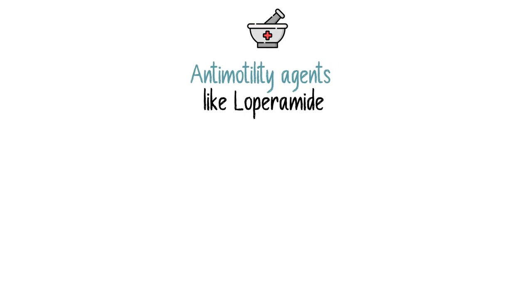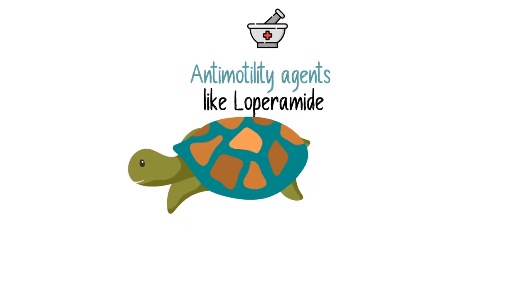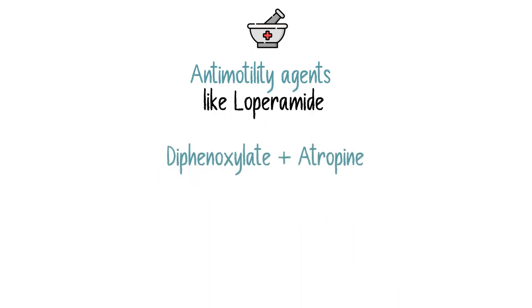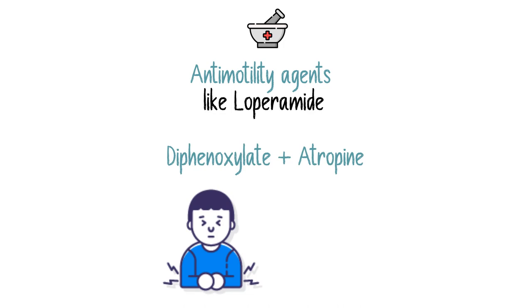In the case of diarrhea, we look for anti-motility agents like loperamide, which activates opioid receptors in the enteric nervous system to inhibit acetylcholine release and slow motility. In addition to loperamide, we have diphenoxylate with atropine. Side effects may include abdominal cramps and constipation.